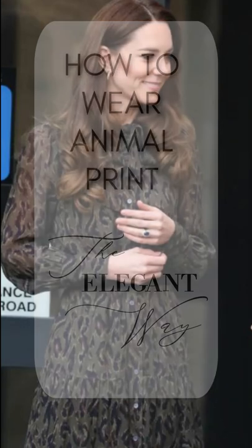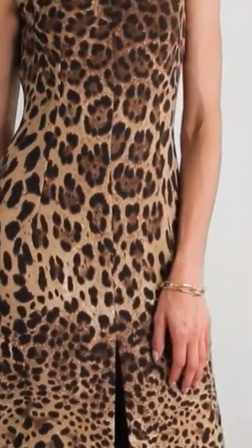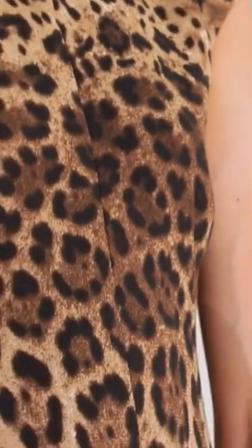The Duchess of Cambridge recently wore some animal print in the most lovely way. Here are three easy, elegant ways to add some animal print to your outfits.